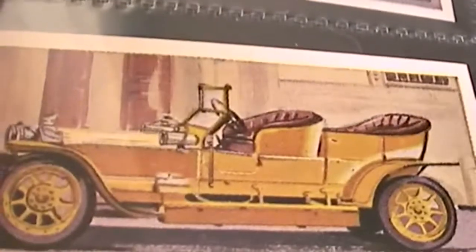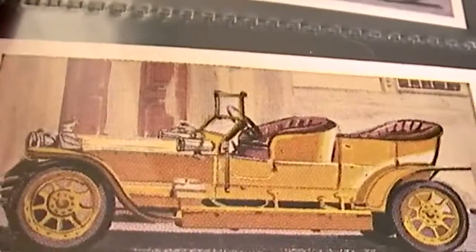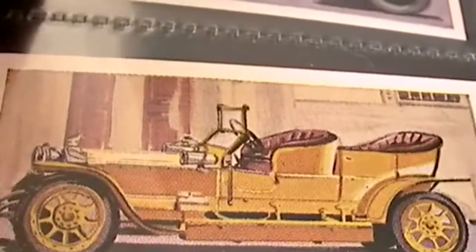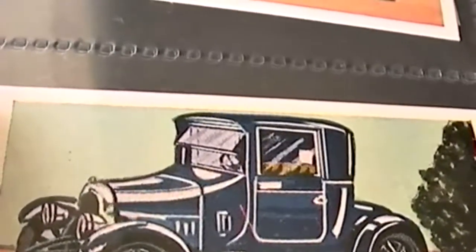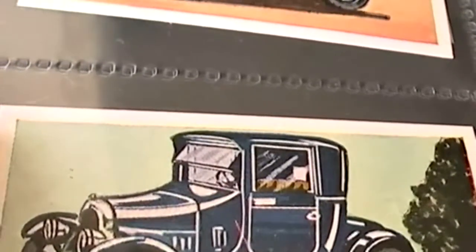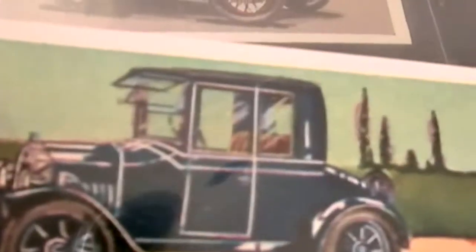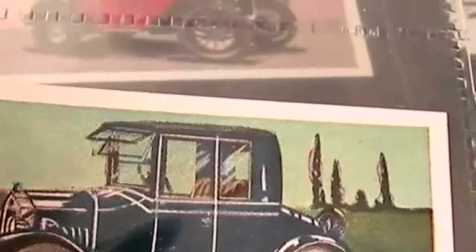And then a classic Rolls-Royce 40/50 Silver Ghost, followed by an early vintage fixed-head coupé — a 1920 10-horsepower Humber. And then we have a Model T Ford Coupe.